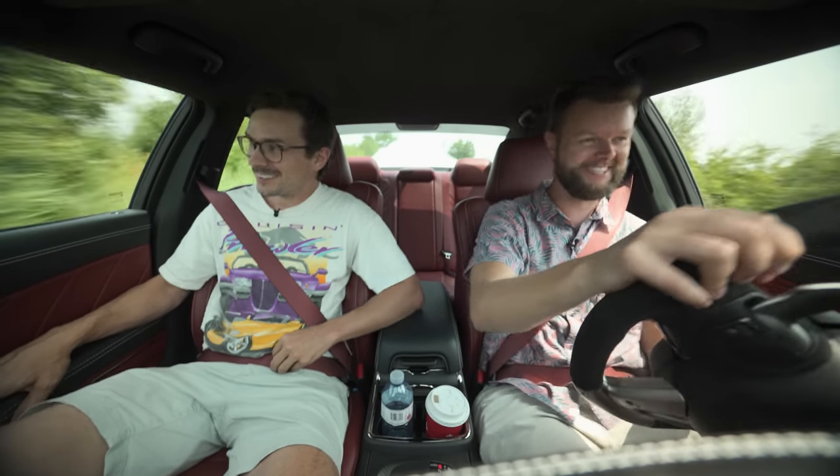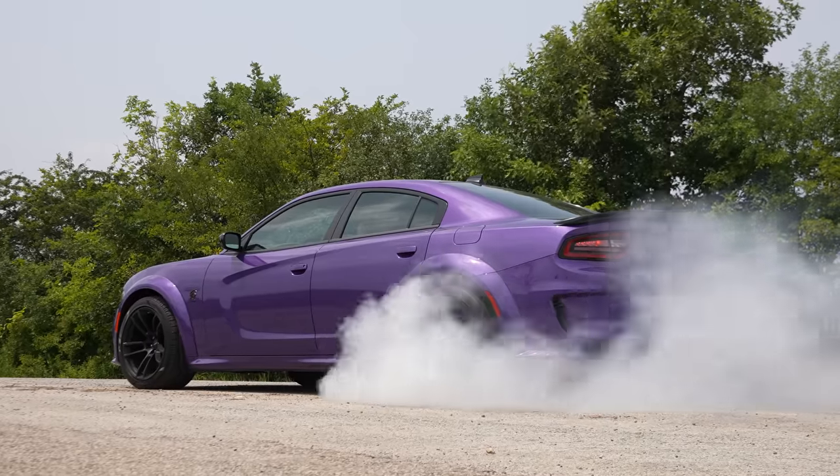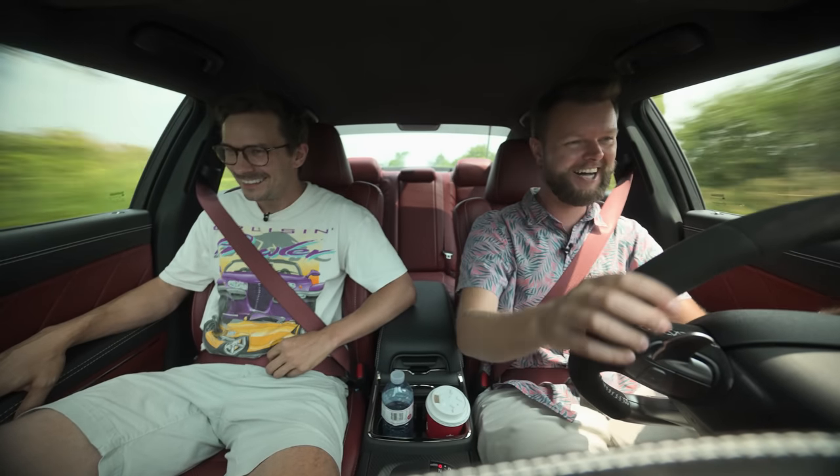Oh my God, I'm going to miss this car so much. Holy crap, look at all that smoke. I love this thing so much.